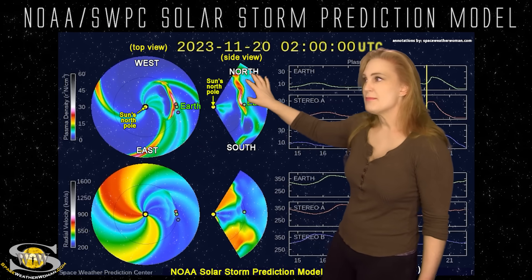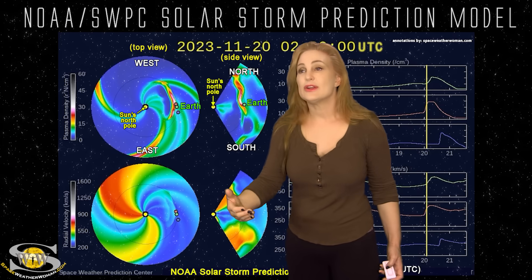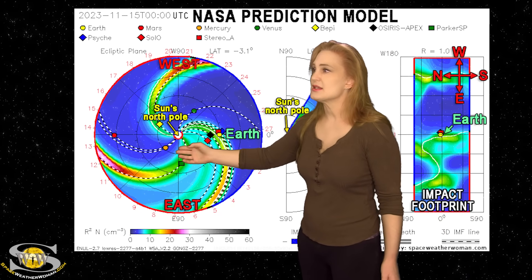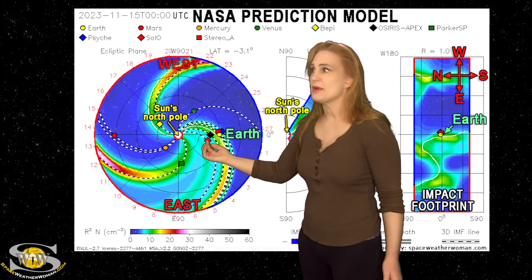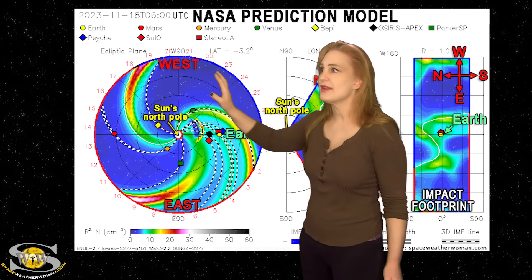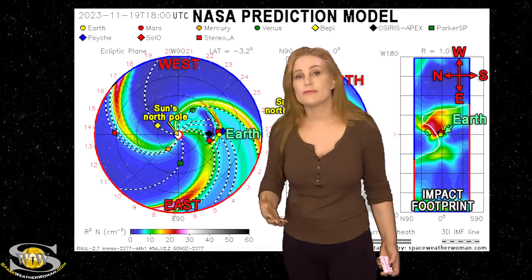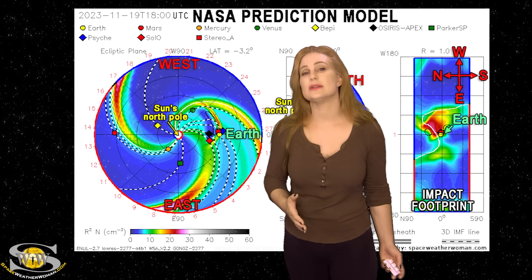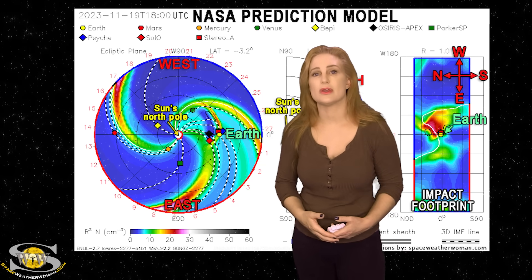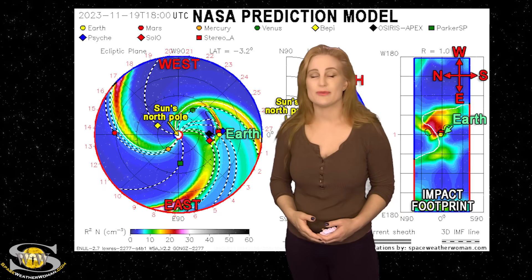NOAA suggests that the impact will be early on the 20th. This may actually begin to give us a little bit of something on the 19th, because looking at NASA's prediction model — their version, also looking down at the sun from the North Pole with Earth off to the right — as we set this prediction model in motion, the impact of the solar storm in their case is about 1,800 UTC on the 19th. Aurora photographers, you may see a little bit of activity starting late on the 19th if this storm arrives a bit early, and the storm could be a bit stronger than anticipated. That means we could get Aurora clear down to mid-latitudes, so be sure to keep your batteries charged.